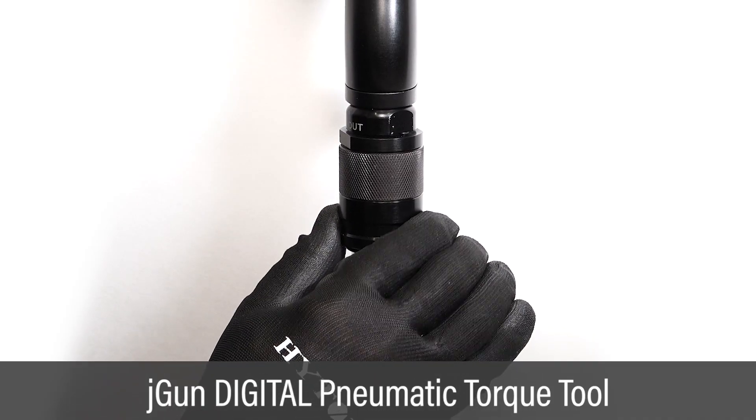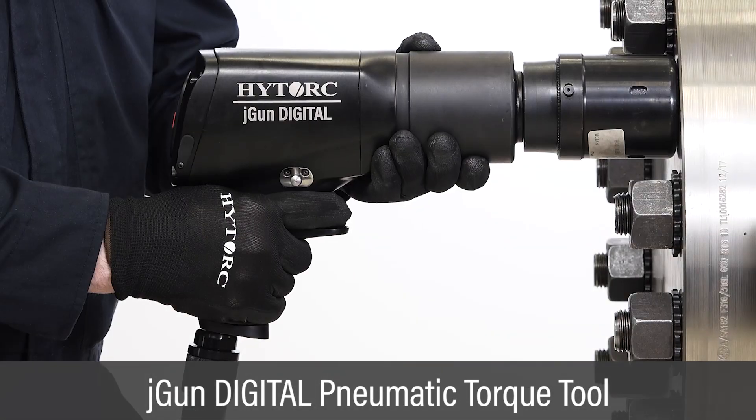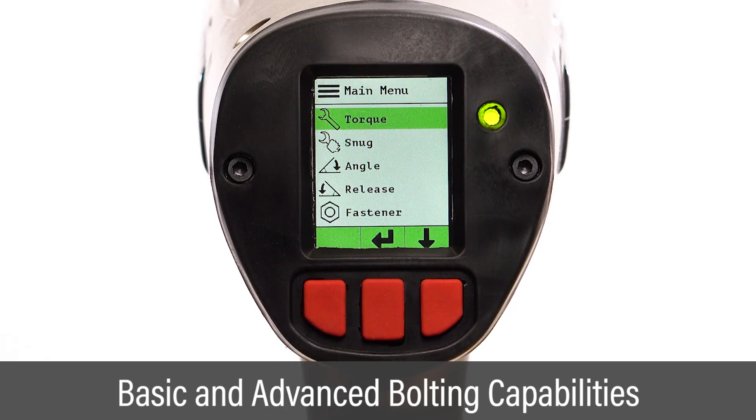The world's first torque-adjustable pneumatic torque tool with digital display vastly simplifies compressed air bolting. The latest smart tools are packed with advanced bolting capabilities.